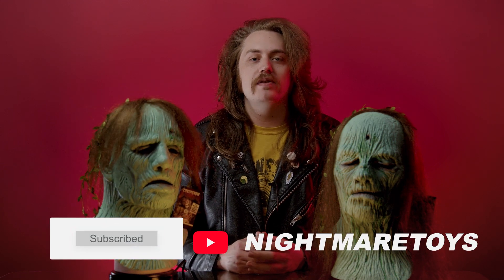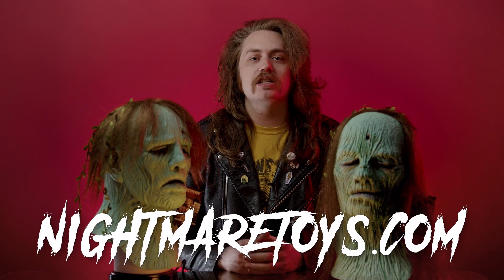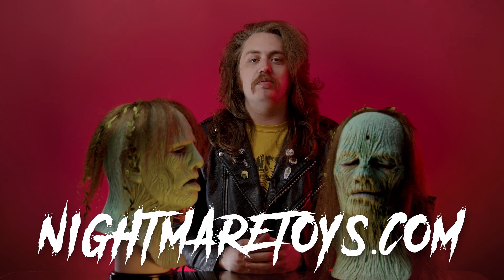Alright y'all, that's going to wrap up this week's Mask Monday. I hope you enjoyed the Harry and Becky masks from Creepshow. Like, share, subscribe, visit us on NightmareToys.com, and we'll see you next week for another Mask Monday. If you can hold your breath!